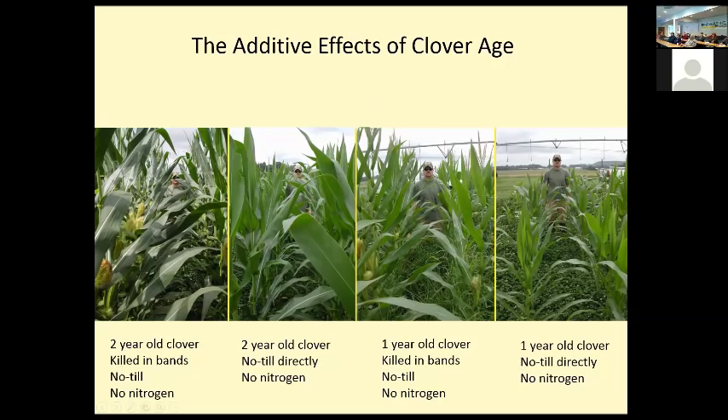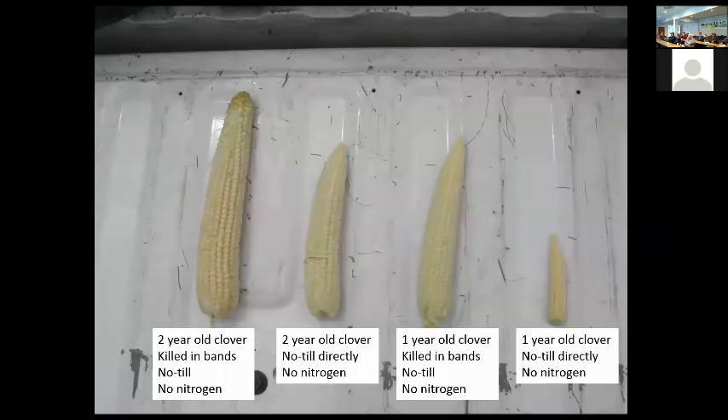The one-year-old clover with no-till directly into it — just like we saw previously — didn't give very good corn growth. If you pull ears from each treatment and compare them, the progressions are about the same: ears are larger in the corn where we band-sprayed. It doesn't really matter whether it's one-year-old or two-year-old clover — if we put a herbicide band on the clover to establish the corn into, we get better corn production.